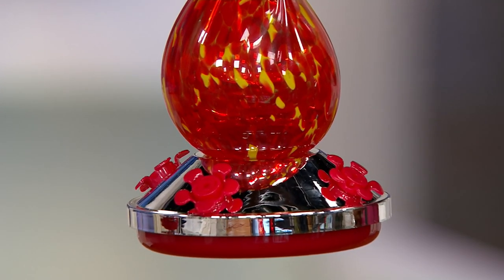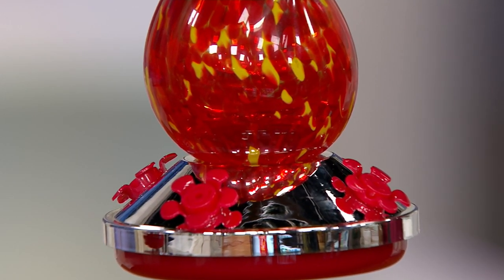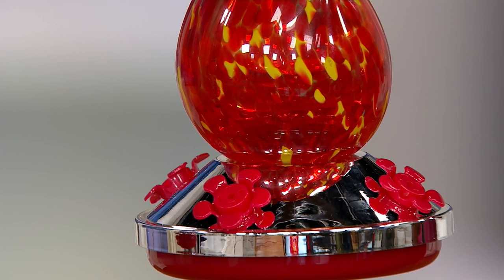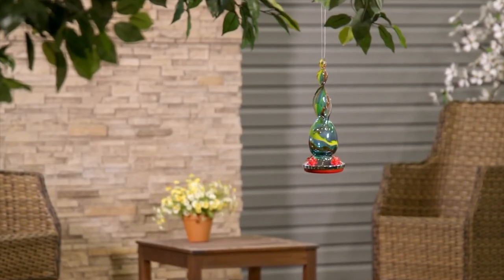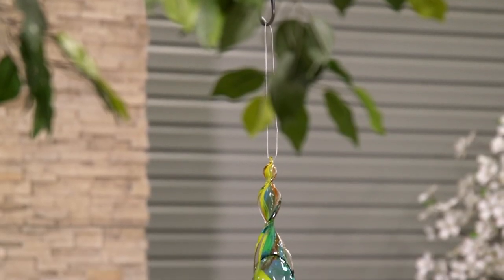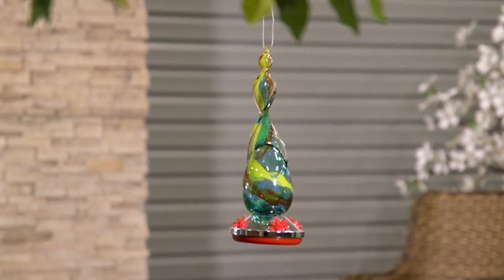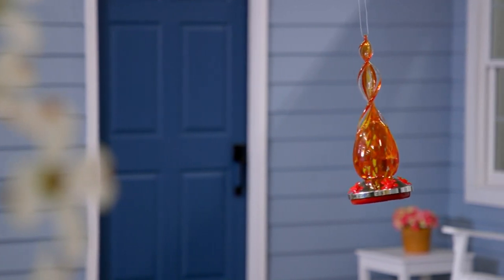So you have all of those different elements that are going to attract our lovely hummingbirds. For those of you who maybe feed your hummingbirds already and know a little bit about them — they can reach speeds up to almost 30 miles per hour, which is incredible. They really are just an amazing creature.